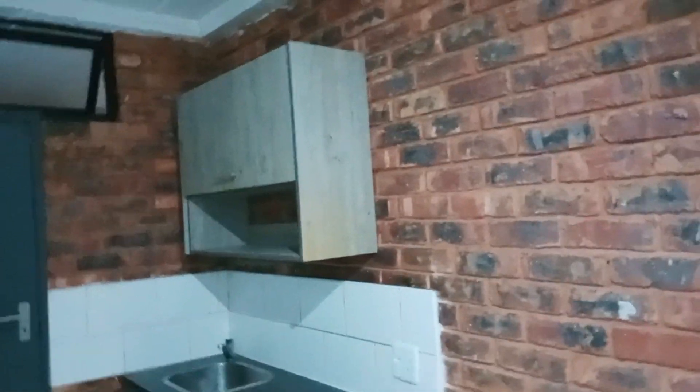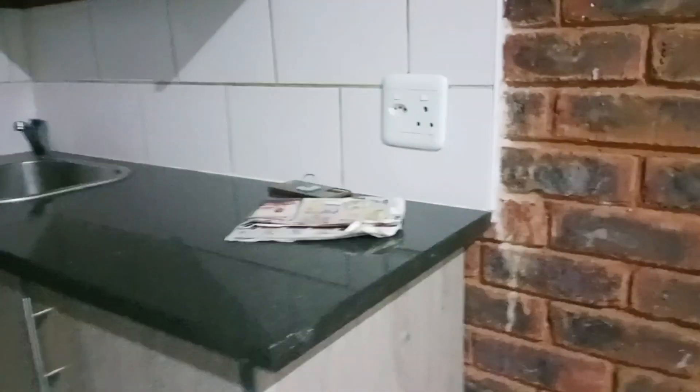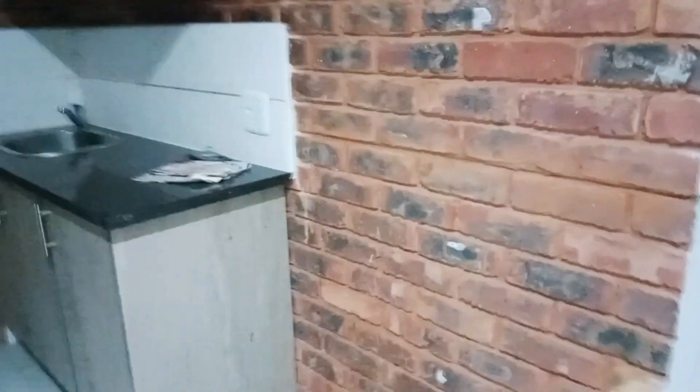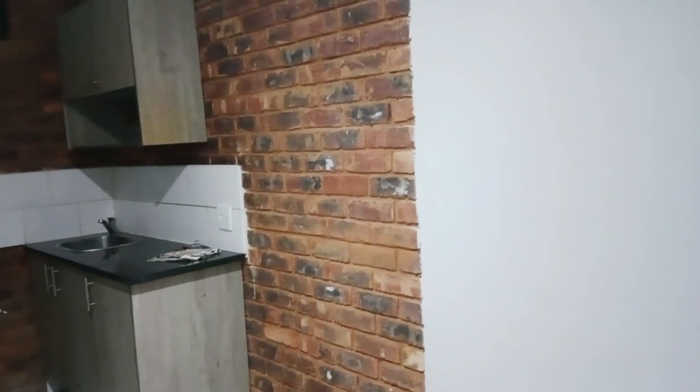We have shelves above, then we have this kitchen unit with an imitation granite top and a single sink. Over here is the space where my fridge will go.